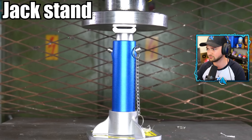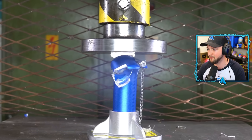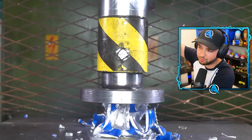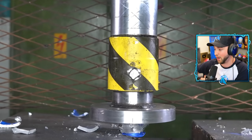It's a jack stand. It's getting absolutely messed up. This thing can normally hold the weight of cars, vehicles, super heavy things. When the hydraulic press comes on down, it ain't lasting long at all. Oh my gosh. This just shows you how strong everything is.